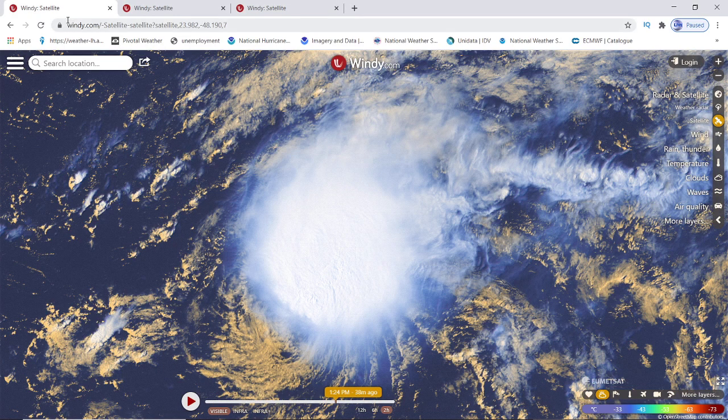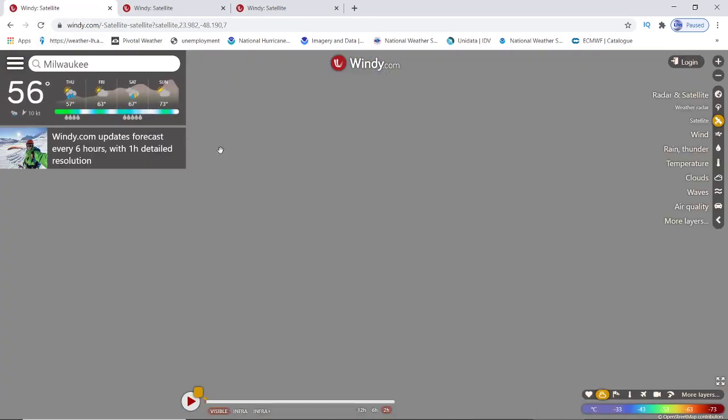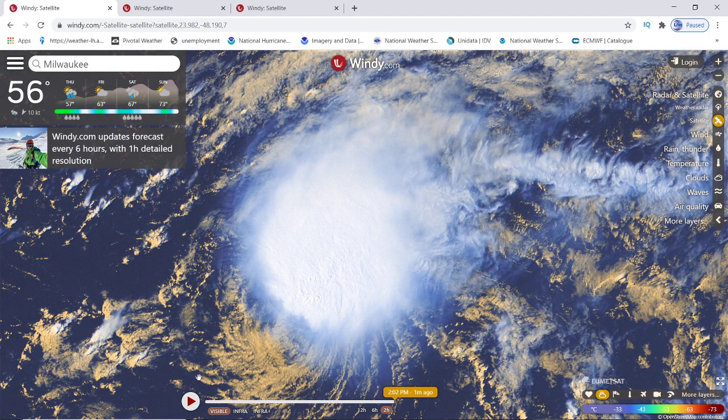Hey everybody, Mark again here, Weatherman Plus. Good evening to you. I have your 2 o'clock update from the National Hurricane Center.